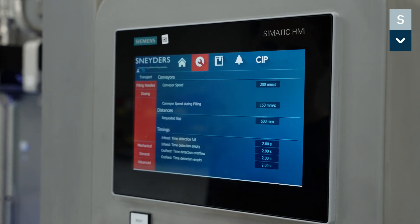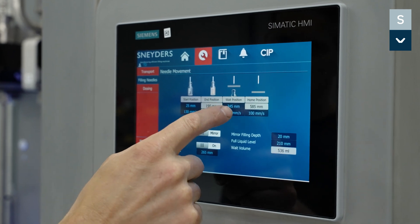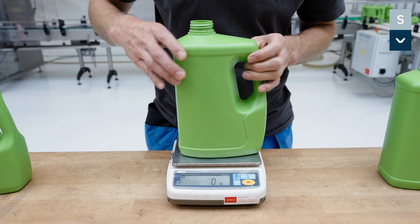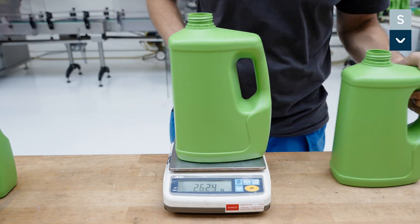All parameters such as volume, weight, starting position of the filling nozzle, opening and closing of the nozzle, and speed of needle movement are set from the operator panel and stored in one of 500-plus recipes. Snader's guarantees a filling accuracy of plus or minus 0.2 percent.